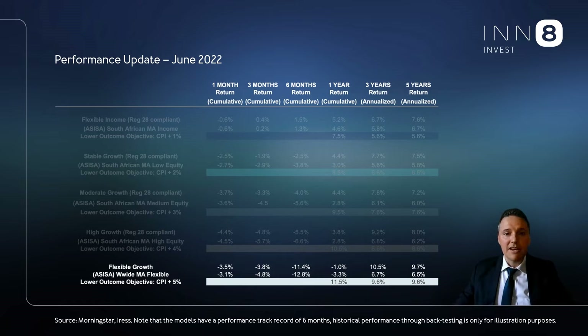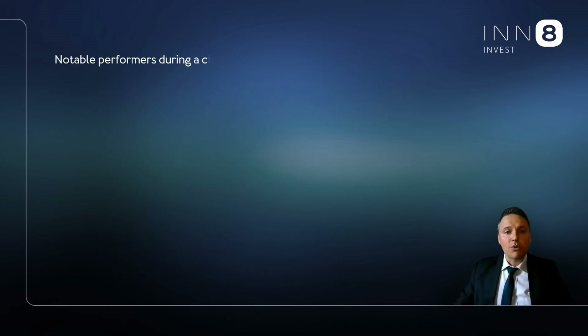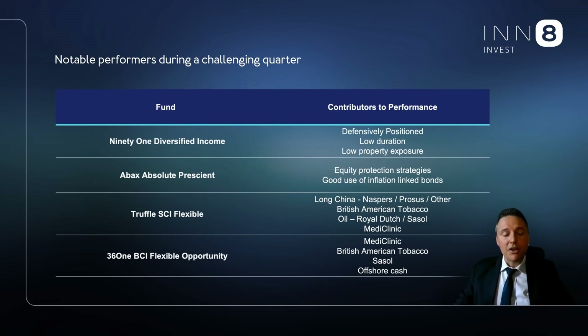It was a challenging quarter and year in financial markets so far, but we are confident that the portfolios can meet their respective objectives once looking past the current volatility. I thought it would also be interesting to touch on some of the notable performers in the models over the quarter.